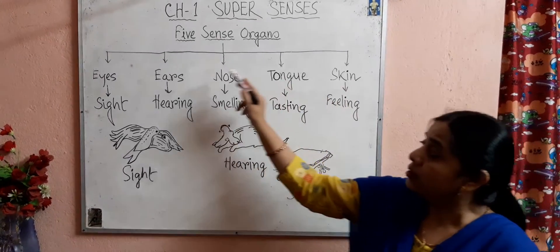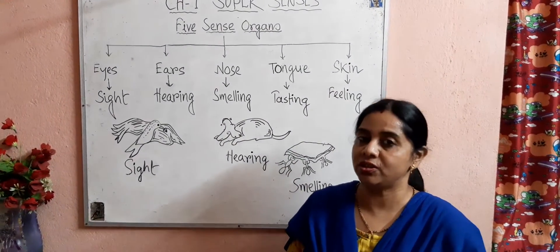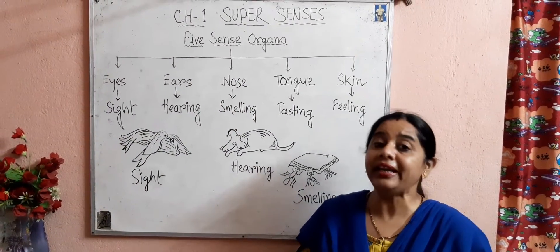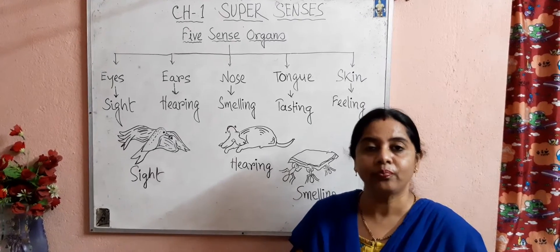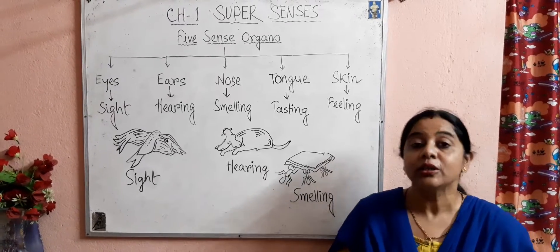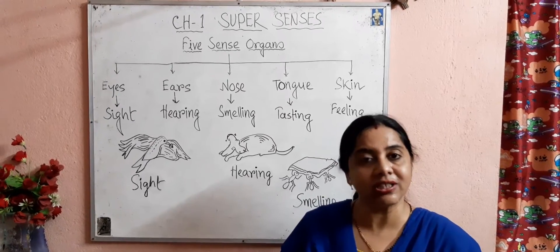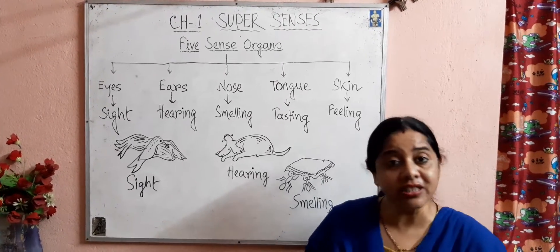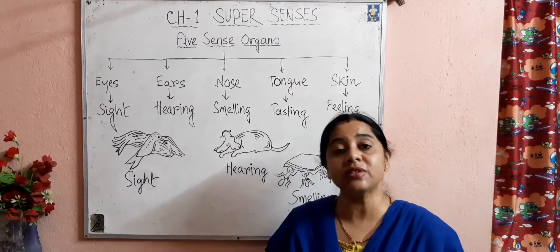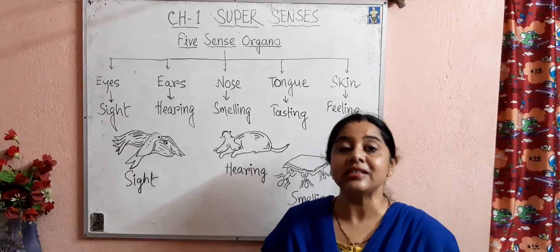We have discussed the five sense organs and their functions. Just as sense organs are present in the human body, in the animal's body also these sense organs are present, which help them to hear, smell, feel, and see things. Now, according to your book, let us see examples of some animals and how sense organs help those animals.